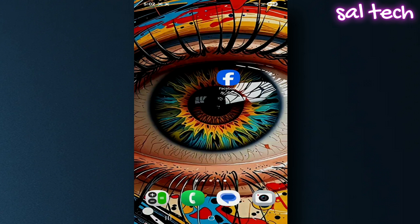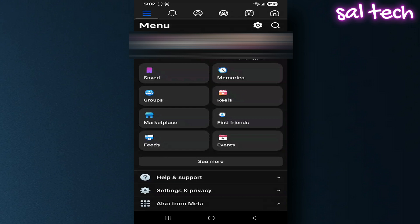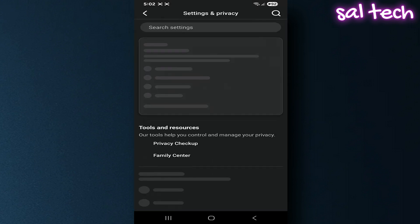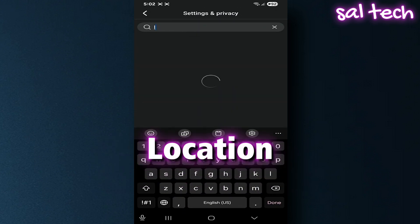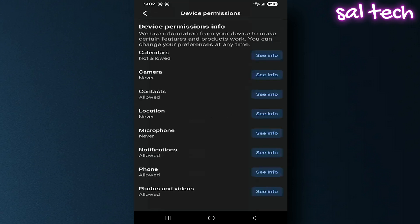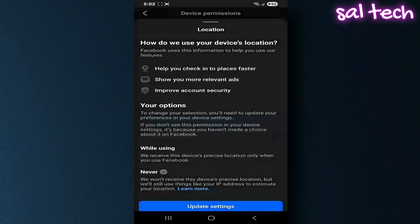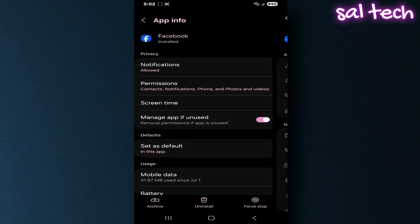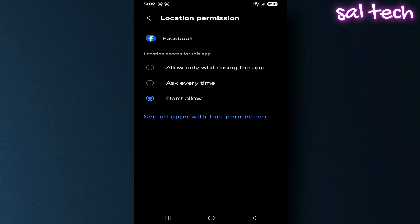The solution? Open the Facebook app, tap the three horizontal lines, choose Settings and Privacy, then Settings. In the top search bar, type 'Location.' Tap on Device Permissions, then Location, then tap Update Settings. Choose Permissions, then Location, and finally select Don't Allow.